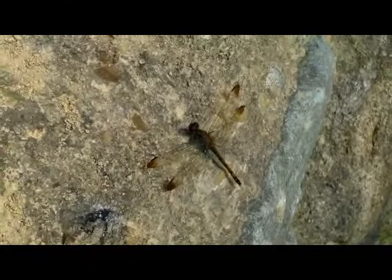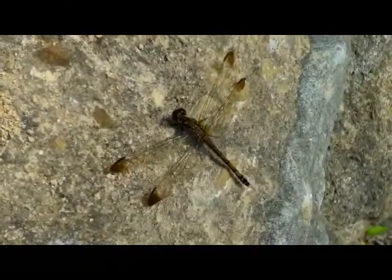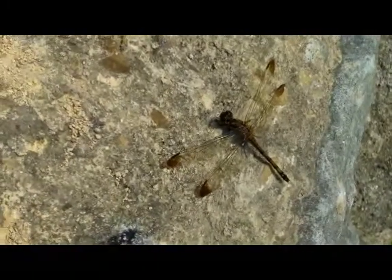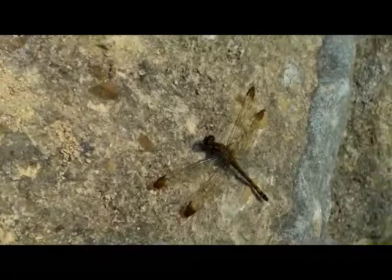Dragonflies are my favorite insects, I just think they're so cool. Hey dragonfly! This one's not too pretty, but just because he's a dragonfly he's super cool — you're super cool, buddy.